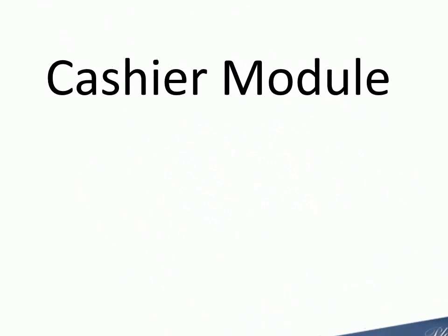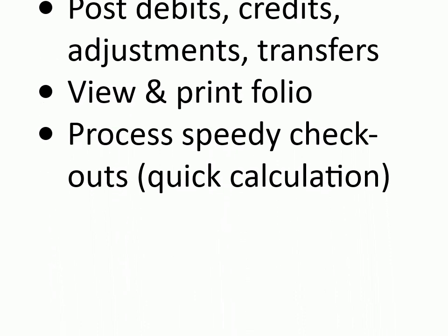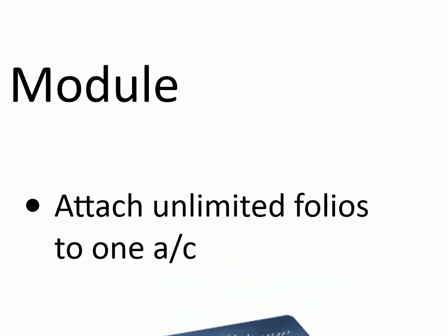Cashier module: add incidental folio, transfer charges between two accounts, retrieve folio, post debits, credits, adjustments, transfers, view and print folio, process speedy checkouts. Quick calculation. Attach unlimited folios to one account.